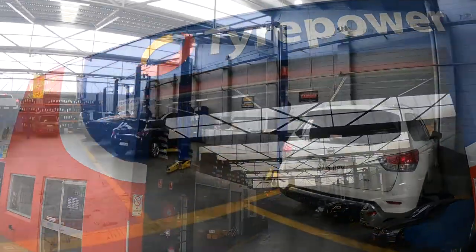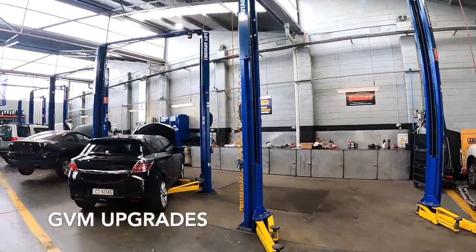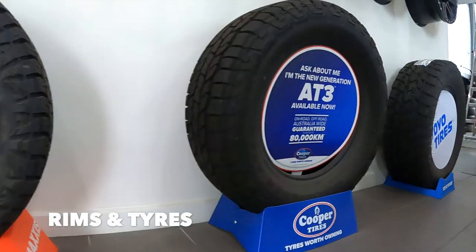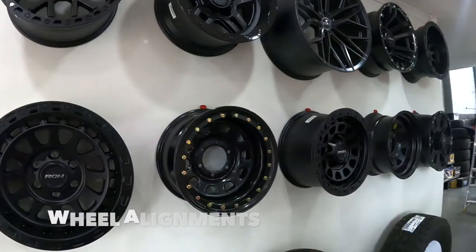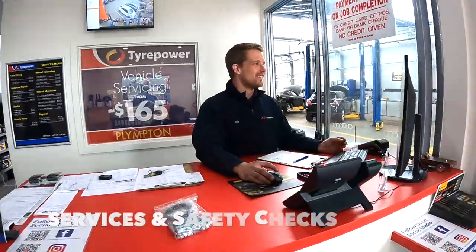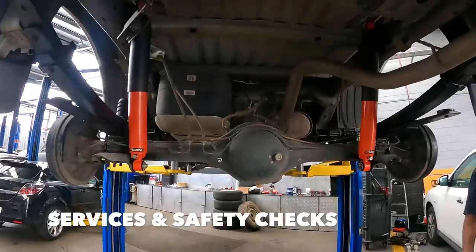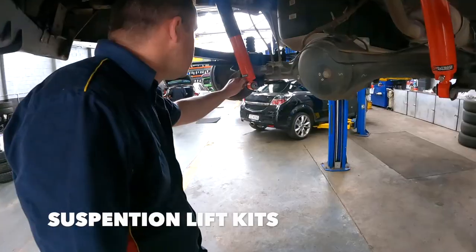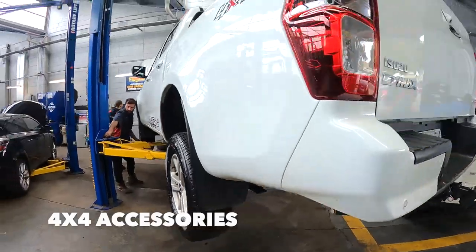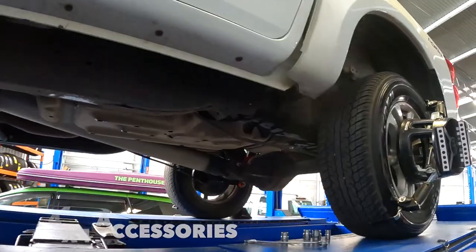With the state-of-the-art workshop and highly skilled team, we knew we're in good hands. What we didn't know is that they don't just do rims and tyres — they cover everything. GVM upgrades, suspension lift kits, 4WD accessories including bull bars, long-range tanks, exhaust systems and so much more. Whatever car you drive, you can definitely trust and rely on the team at Tyre Power Plimpton.